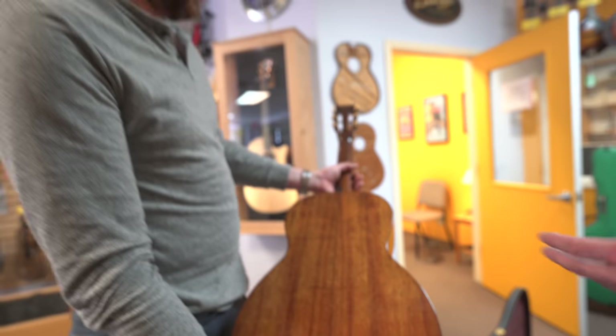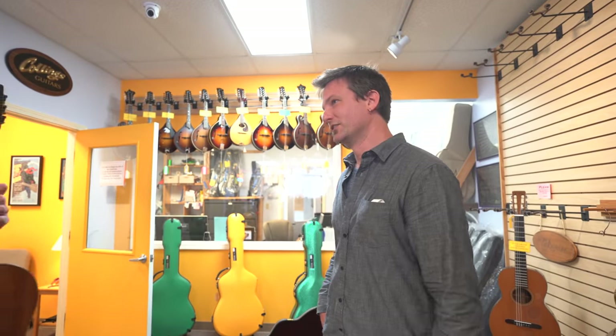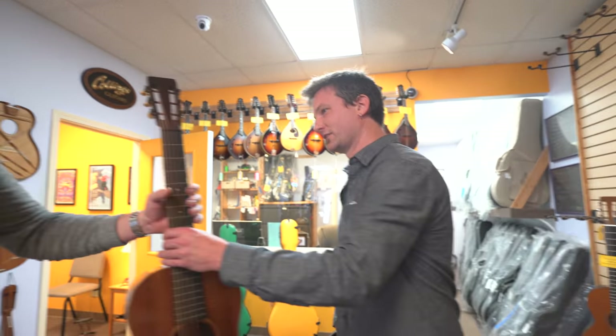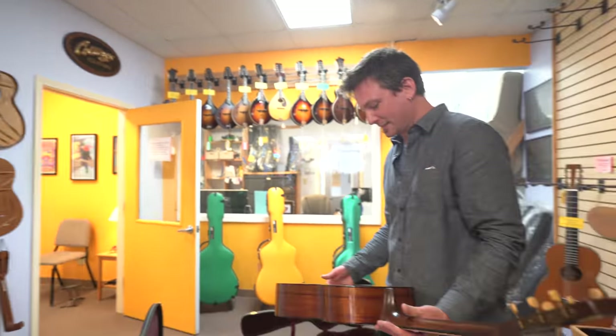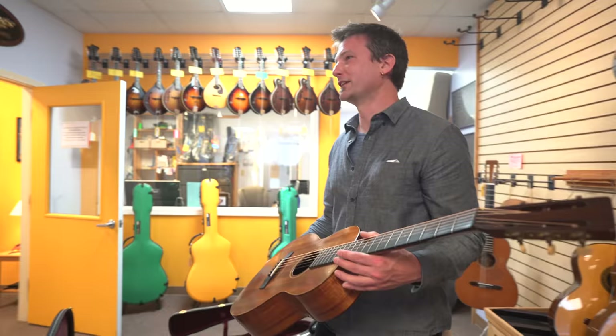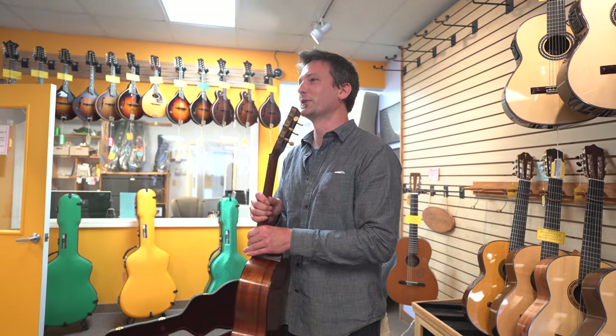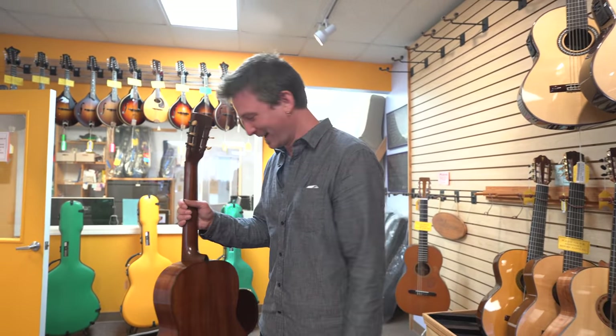Yeah. I mean, for its age — 94 years old — no cracks, no major gouges. And it was in Goodwill with no case and no bridge. The guy said it was $40, but he only had $20 on him. So he stood there in Goodwill with it for like an hour until a friend with 20 extra bucks showed up to buy the guitar.